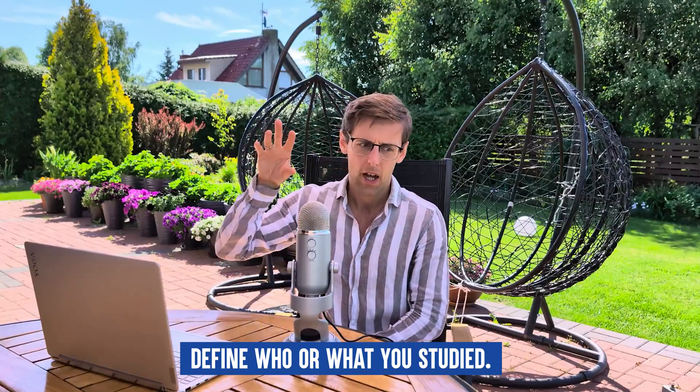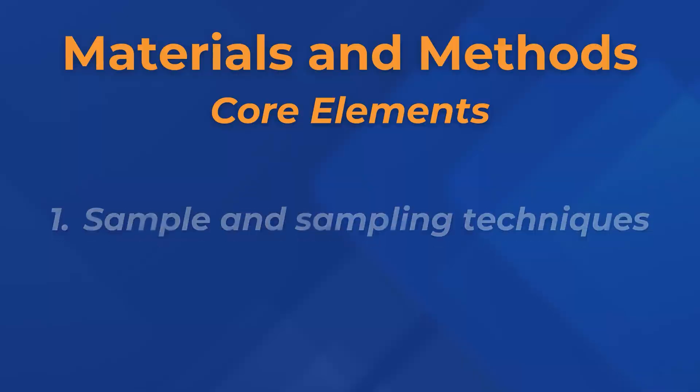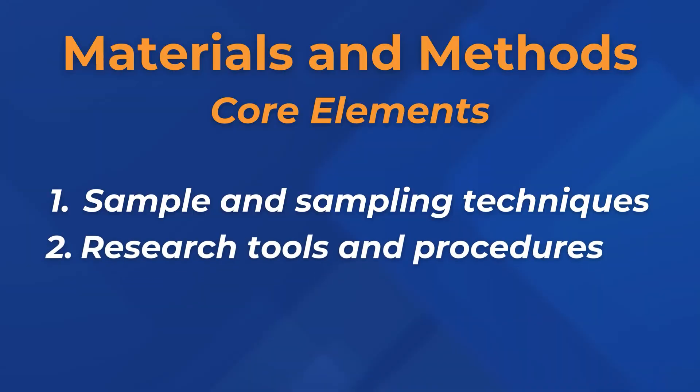After that we dive into methodology — in exact sciences it's called materials and methods; in other fields it may just be called methodology. The three core obligatory elements are: first, defining who or what you studied — materials in exact sciences, or sampling and participants in other fields; and then how you obtained those materials or people, including the sampling techniques used. If you studied materials, tell us whether you created them in a lab or purchased them.